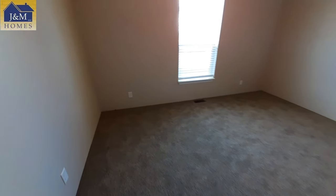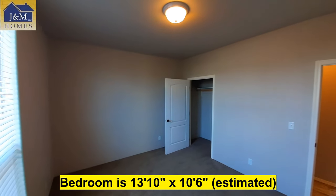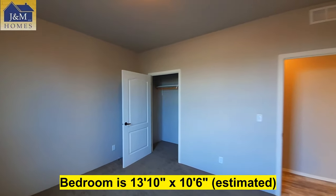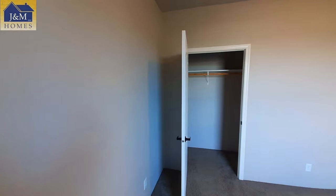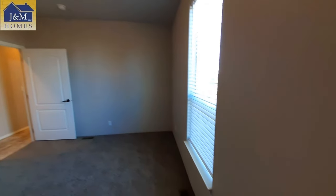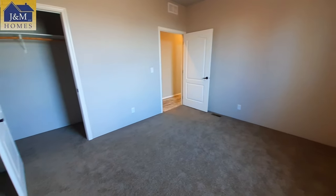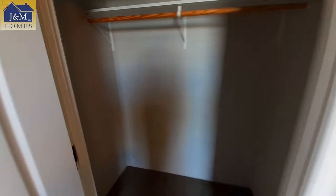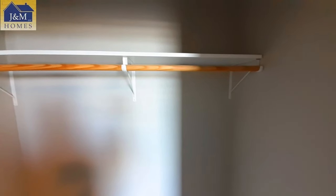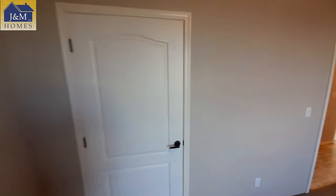Your back bedroom here is even bigger than the one we were just in. The closet in this one isn't really any bigger than the other one, but it is almost a walk-in closet — it's a little bit deeper. They went with that full-size door on the closet there.